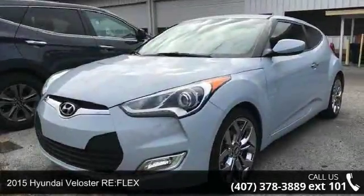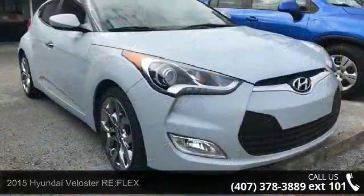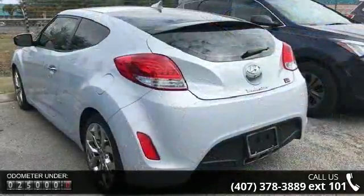Imagine yourself in this 2015 Hyundai Veloster RE:FLEX. If you are looking for a first-rate auto, this one could be yours today. Enjoy these notable features: